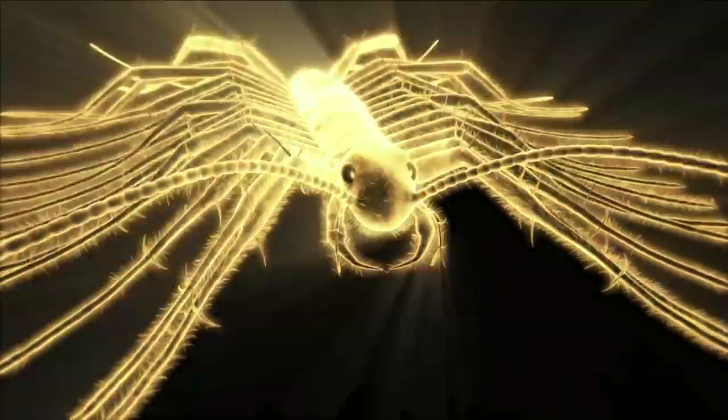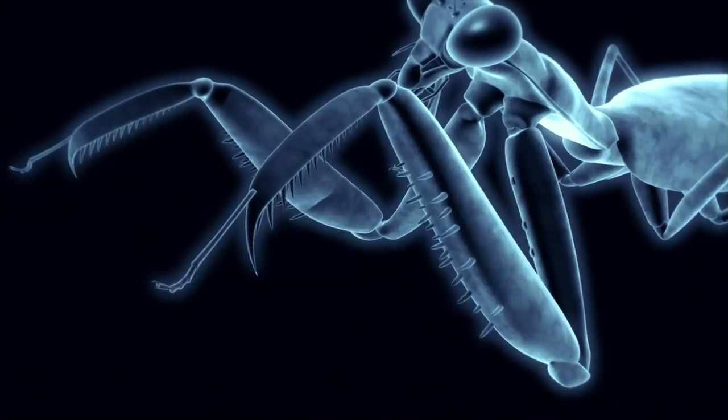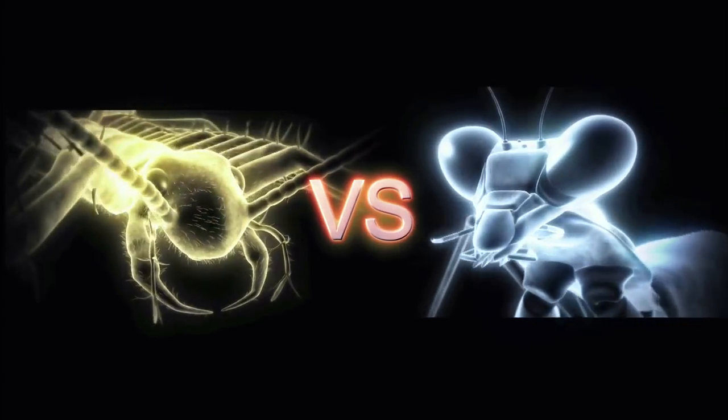When a house centipede and a swift tree mantid meet to compete, the loser will become the winner's trophy.